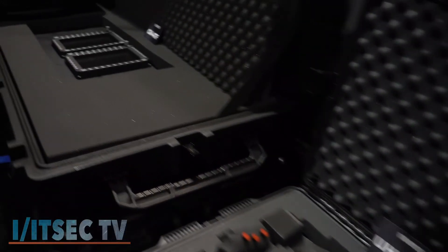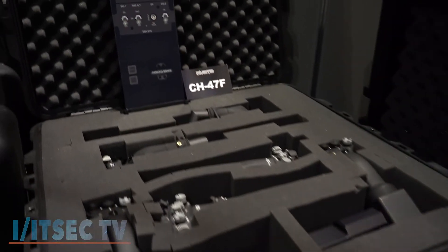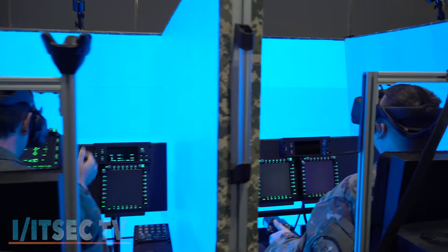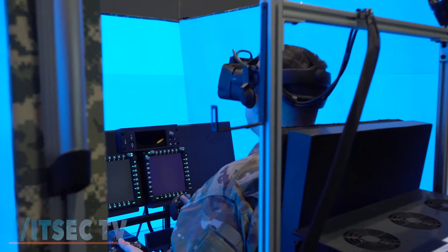It's also designed for the point of need so that it can be put into a box and specifically set up so that we can take it down range and have it set up there and re-set up so they can do the training on-site. So you can bring this anywhere — you can bring this anywhere, that is amazing — wherever there's electricity.